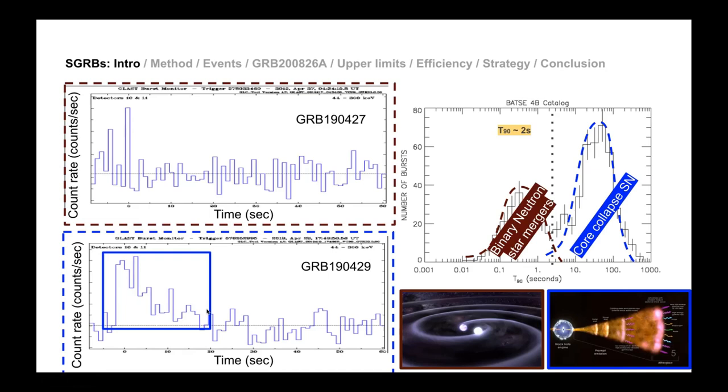There's a concept called T90 — the duration of the burst. To compare durations, they take a background level and calculate how long the emission stays above that background. So T90 is essentially just that portion above the background.